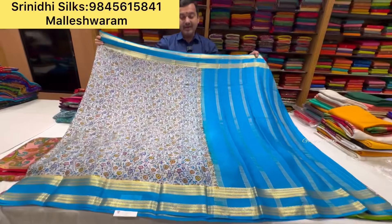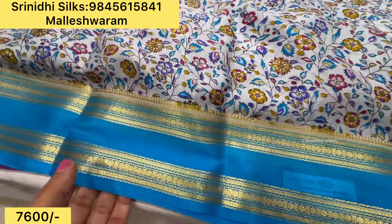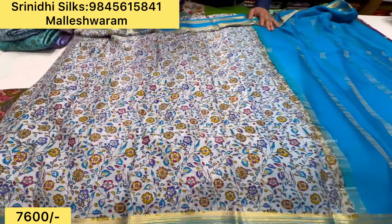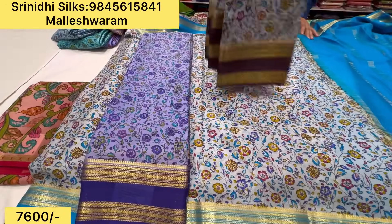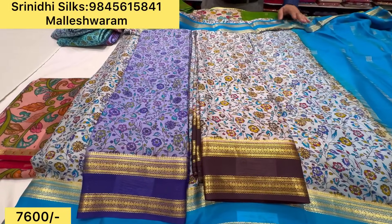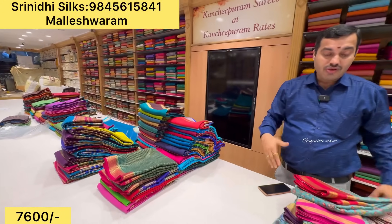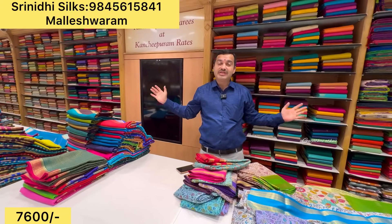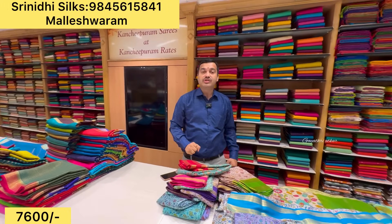Beautiful prints — now the collections are all different. You have all new arrivals — new arrivals are already ready. You have to watch the update every day. Not only this — we have a beautiful Kanjipuram silk sari for weddings and small functions, starting from 4000 rupees.